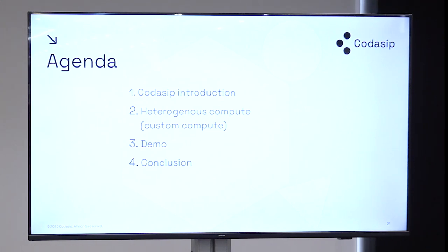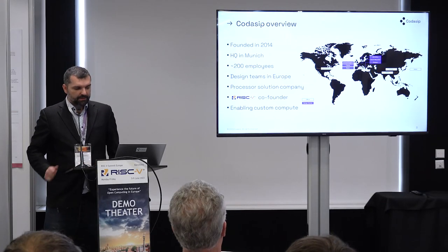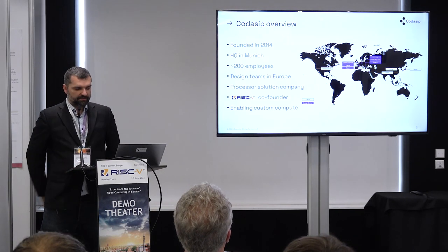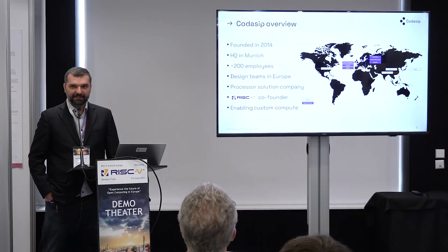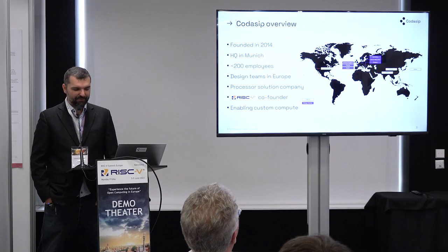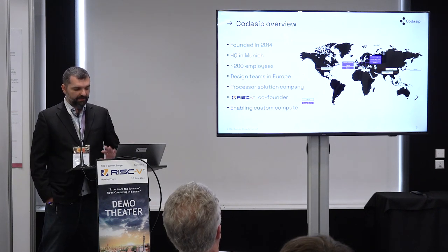Then you will have the hands-on experience at the end, and finally a couple of closing points. Kodasiv was founded back in 2014, headquartered in Munich. We have R&D centers across Europe — UK, France, Czech Republic, Germany, and so on. If you are looking for a job, don't hesitate to stop by the booth. We are a RISC-V IP company. We provide RISC-V IPs plus the tools by which you can enable innovation or differentiation. We are also a founding member of RISC-V.